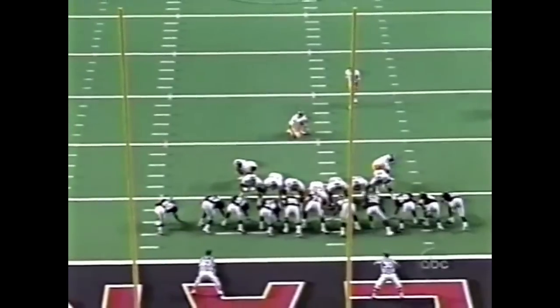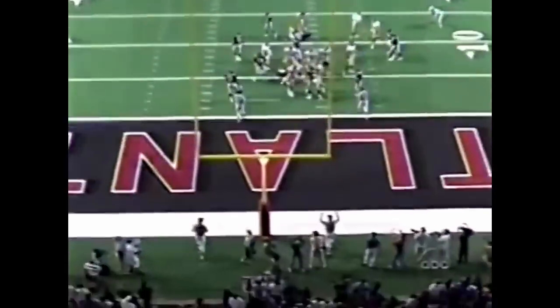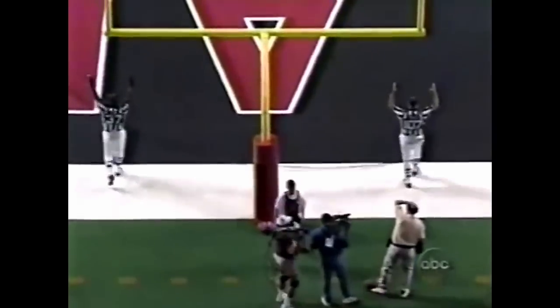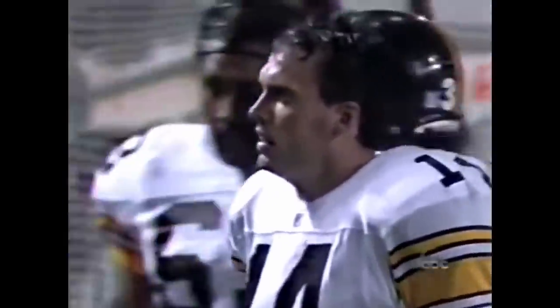Gary Anderson for an easy 21-yard attempt. Royals puts it down, and Anderson boots it through. 21-yard field goal, 50 seconds into the second quarter. Atlanta 14, Pittsburgh 10.